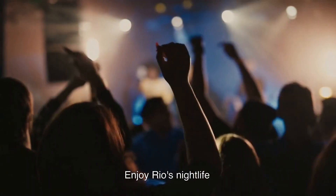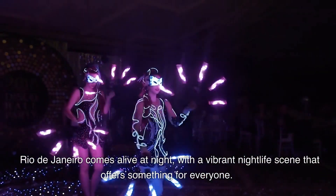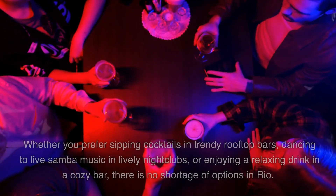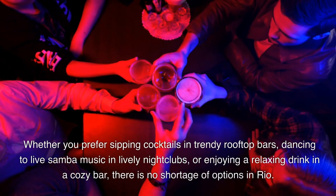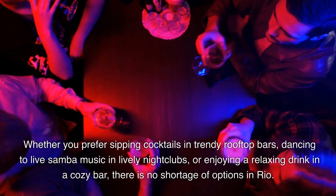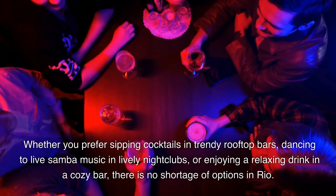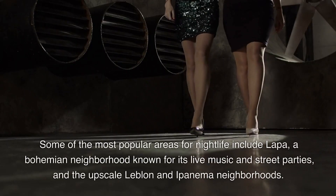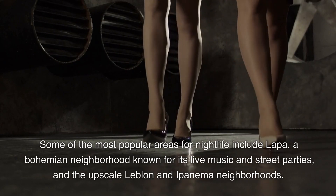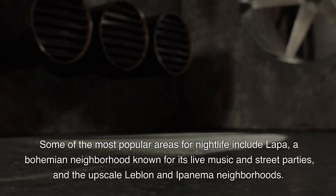10. Enjoy Rio's Nightlife. Rio de Janeiro comes alive at night, with a vibrant nightlife scene that offers something for everyone. Whether you prefer sipping cocktails in trendy rooftop bars, dancing to live samba music in lively nightclubs, or enjoying a relaxing drink in a cozy bar, there is no shortage of options in Rio. Some of the most popular areas for nightlife include Lapa, a bohemian neighborhood known for its live music and street parties, and the upscale Leblon and Ipanema neighborhoods.